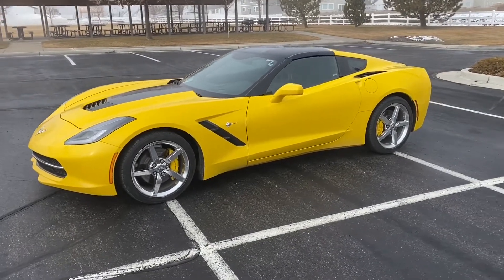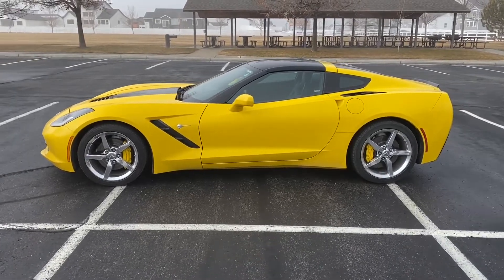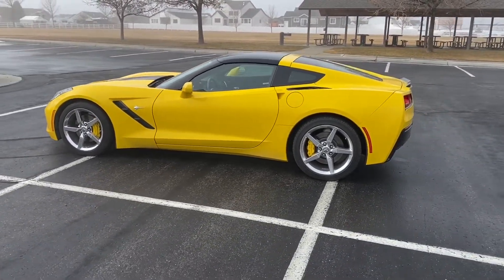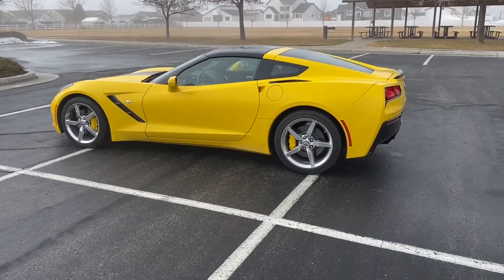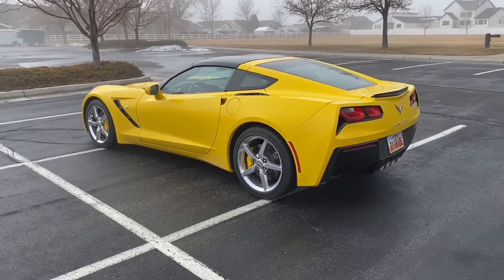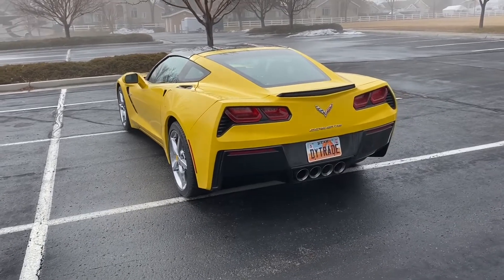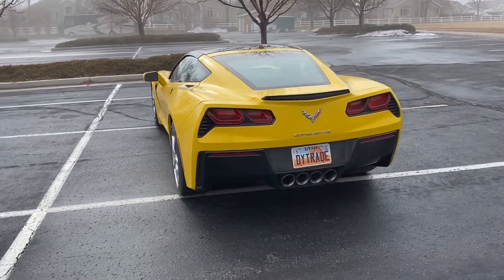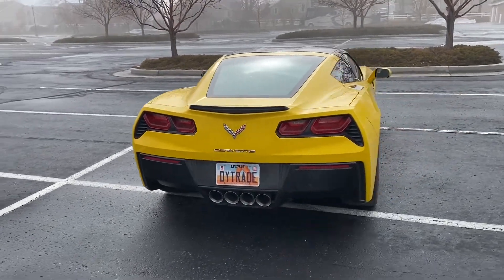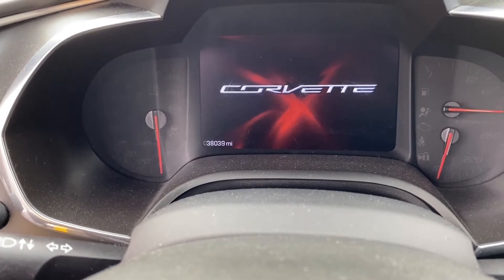I'm just going to do a quick walk around and tell you a little bit about this car. This is a 2014 C7 Stingray and the color of the paint is Velocity Yellow. It has the LT1 engine, which is a 6.2 liter, 376 cubic inch V8. It has a six speed automatic transmission, but you can switch it to manual mode and use the paddle shifters. The current mileage is 38,039 miles, which is pretty low for this year.